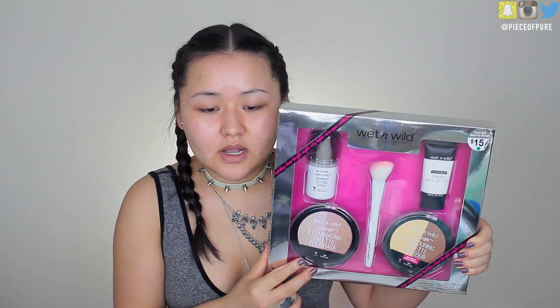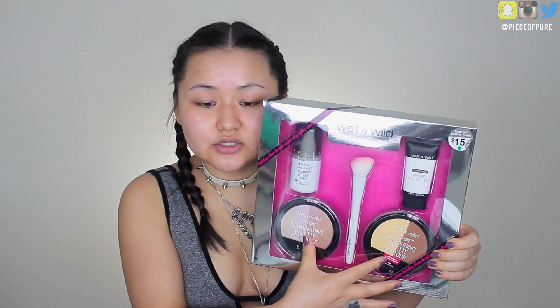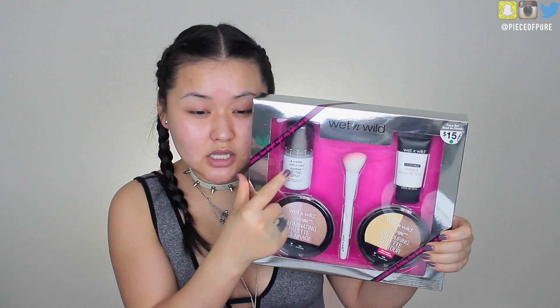First thing I'm going to open is this Wet & Wild set. It has a highlighter, a contour, a face primer, and my favorite setting spray of all time, plus a brush — and it was only $15.